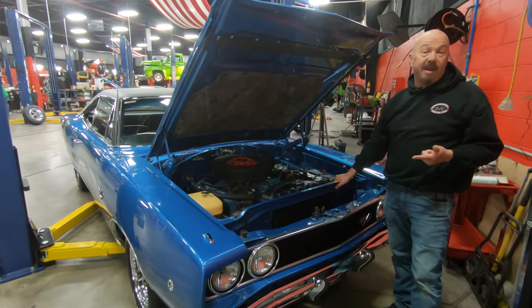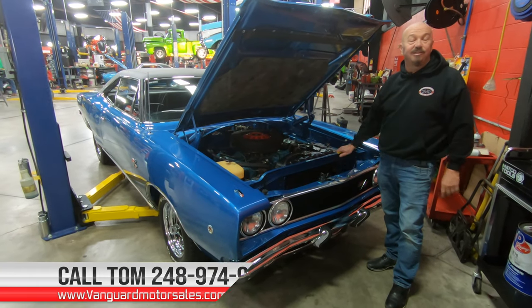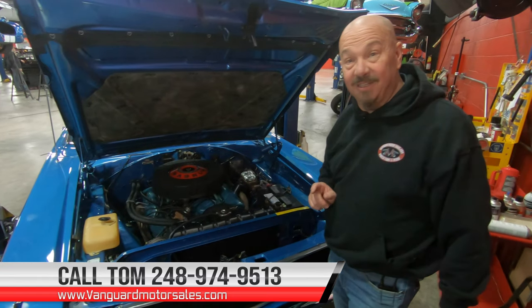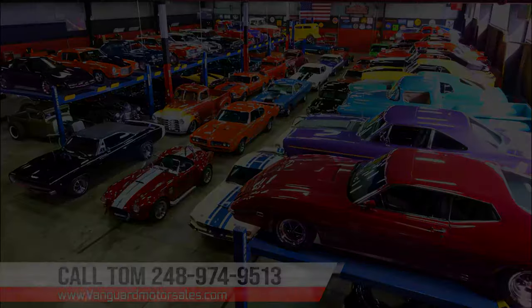It's the right color. It's the right motor. It's the right year. It's painted on the bottom. Give us a call at 248-974-9513 and let Vanguard Motor Sales park this dream in your driveway.